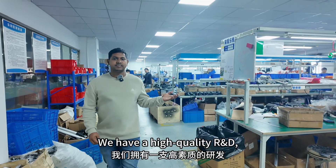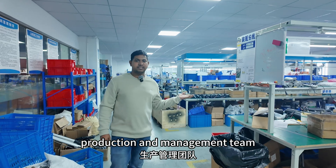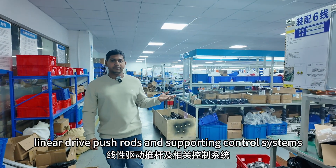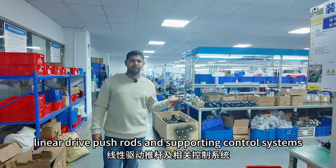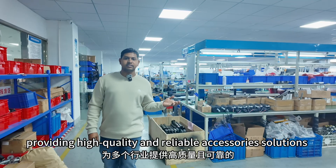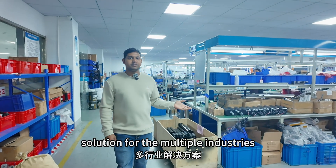We have a high-quality research and development, production, and management team specialized in the research, production, and sales of linear devices, push rods, and supporting control systems, providing high-quality and reliable accessory solutions for multiple industries.